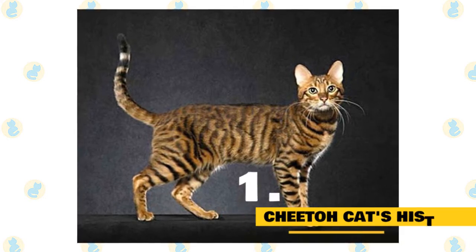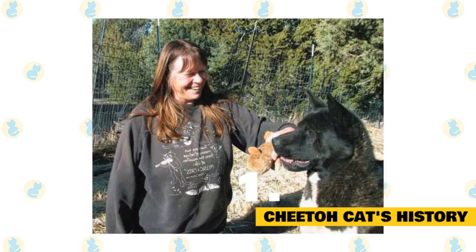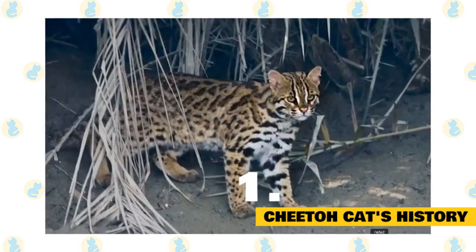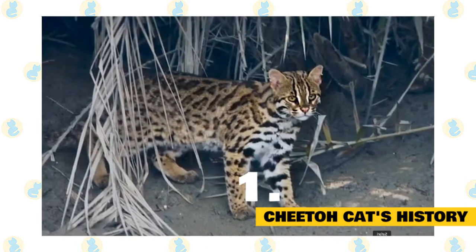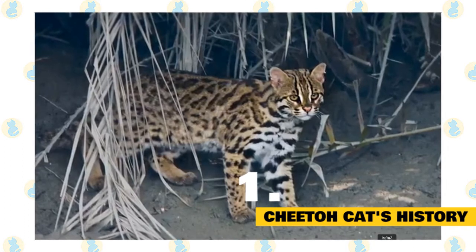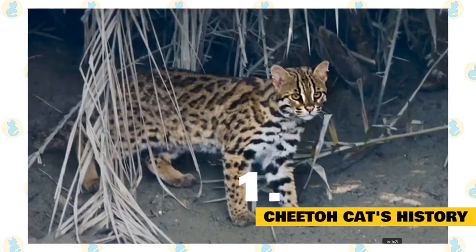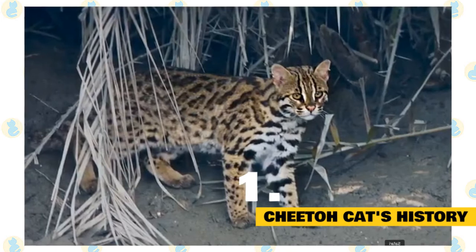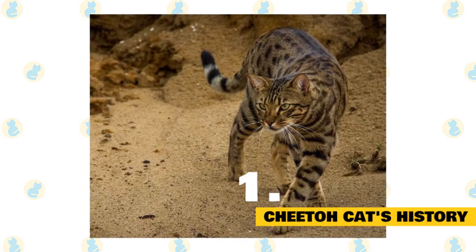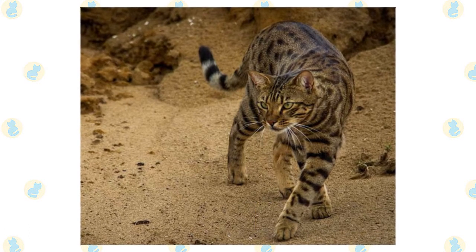Cheeto cat's history: The credit for developing this unique feline breed in 2001 goes to Carol Dryman, belonging to Windhaven's Exotic. She crossed a male Osa cat with a female Bengal to produce a cat having a wild appearance, just like a small-sized leopard or cheetah, but domestic in nature. The first Cheeto litters were produced in 2003. Other breeders in the United States were invited to participate in the breeding program. The United Feline Organization gave recognition to this breed in November 2004. Other associations to register this breed include the Australian National Cats Incorporated and Cats Incorporated New Zealand. The International Cat Association has enlisted these cats in the experimental new breed registry category.